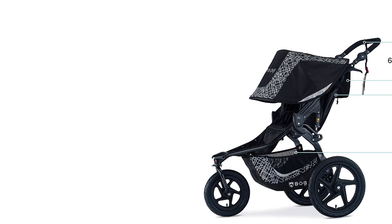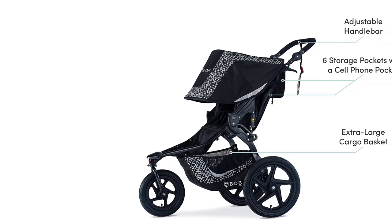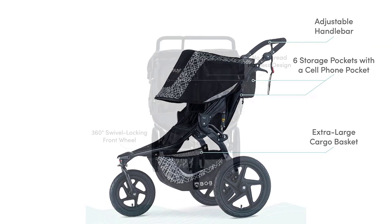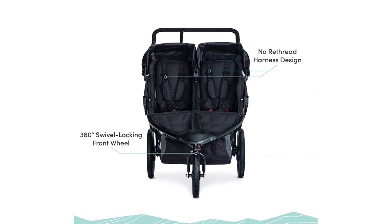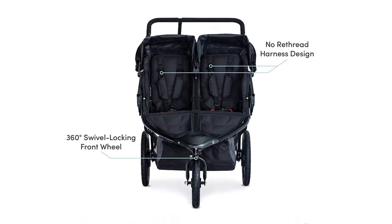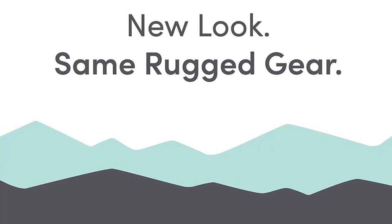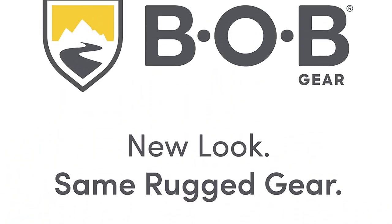To clean, simply sponge the area with a solution of lukewarm water and mild soap, rinse thoroughly with clean water, and allow it to dry. In summary, the Bobgear Revolution Flex 3.0 Dual-I Double Jogging Stroller in Graphite Black is the perfect choice for parents who want a smooth ride, ample storage, and a versatile travel system. Don't miss out on this must-have stroller for your on-the-go lifestyle.